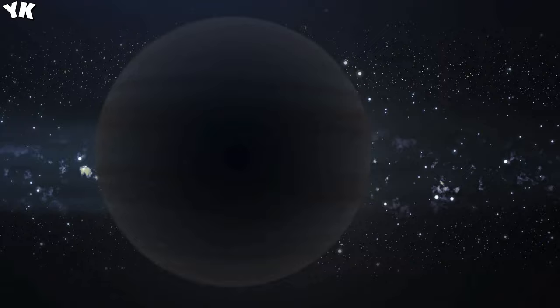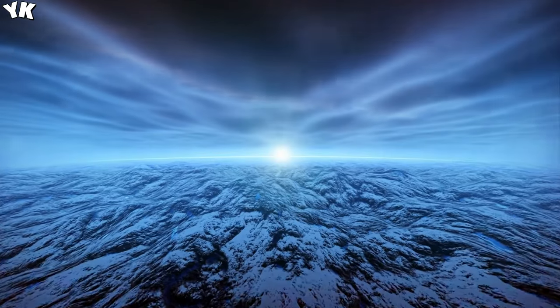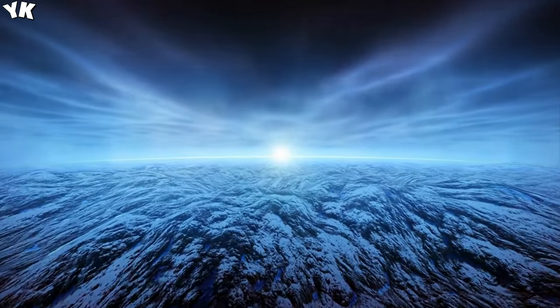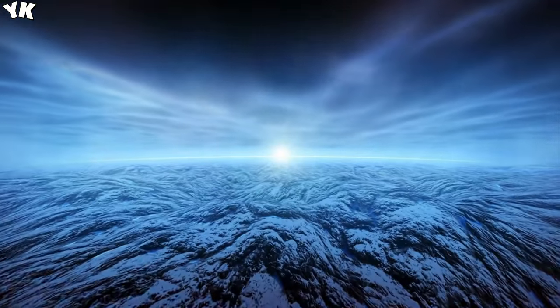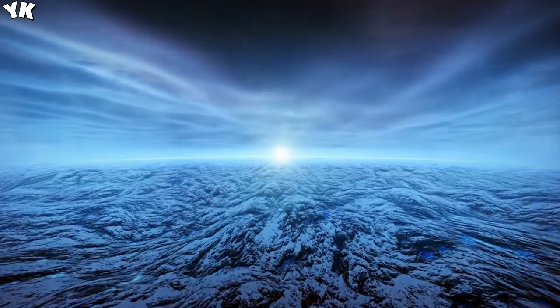Even if you knew there wasn't a single drop of liquid water on this planet, you'd have a hard time believing it as you approach the giant blue marble with an average daytime temperature of nearly 1,000 degrees Celsius. This planet is twice as hot as Venus, and Venus is the hottest planet in our solar system.